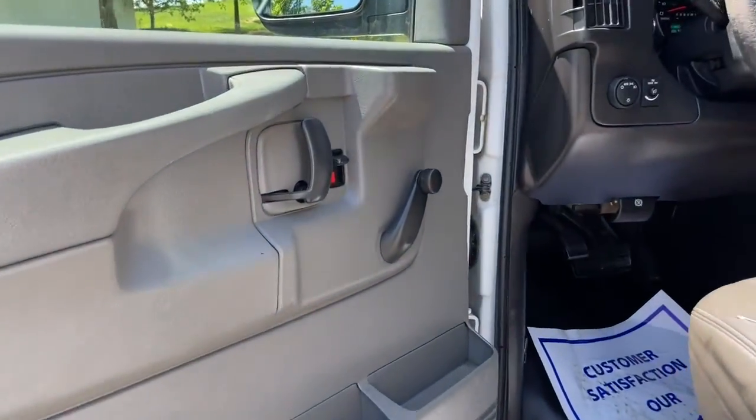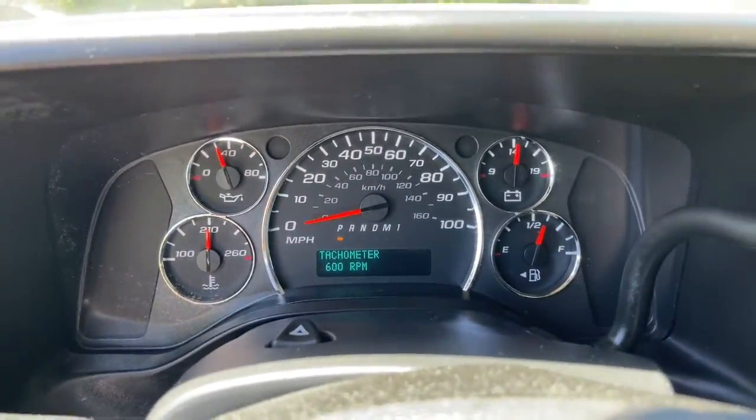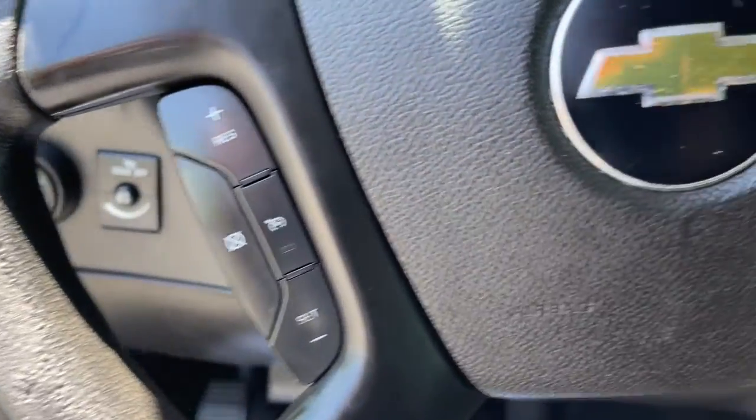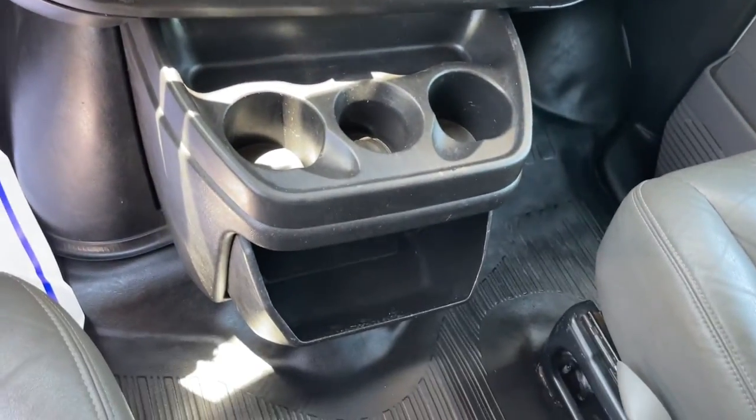The following are some of this vehicle's highlighted options: electronic stability control, intermittent wipers, trip computer, cruise control, bucket seats, four-wheel disc brakes, and power steering.